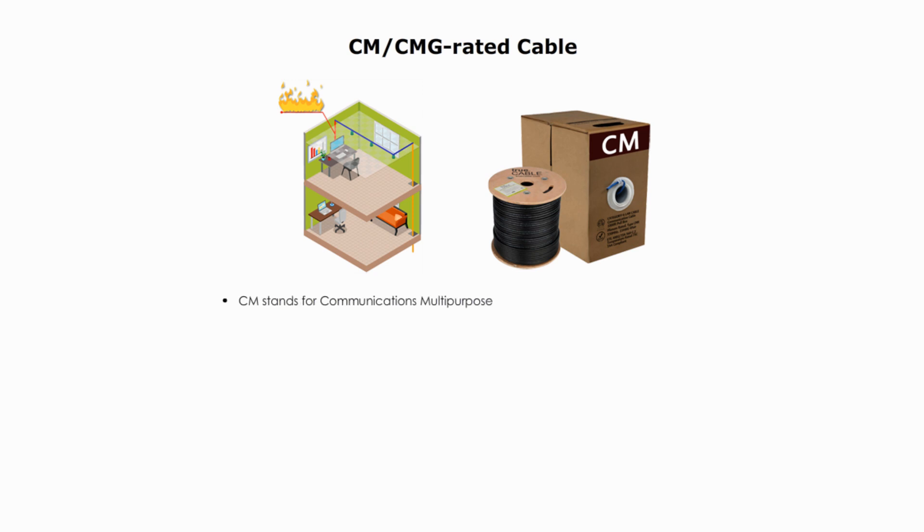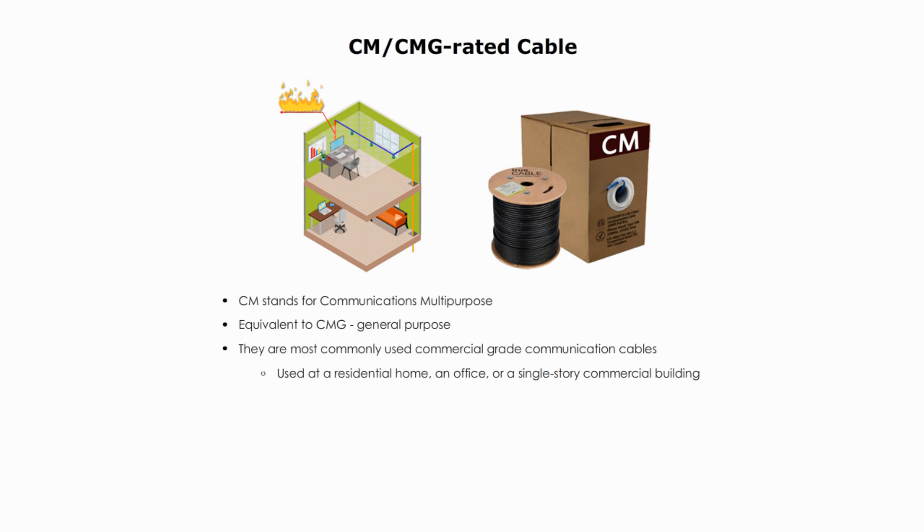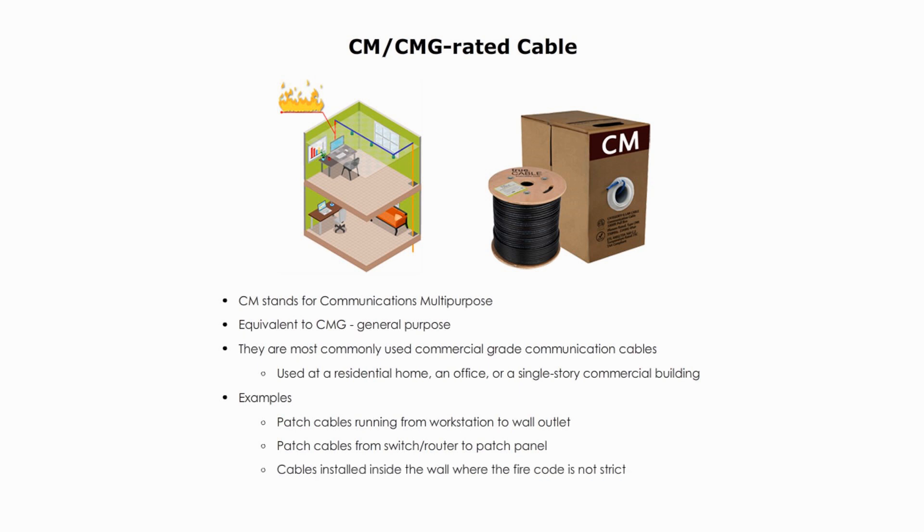CM stands for Communications Multipurpose. It is equivalent to CMG, for general purpose. These are the most commonly used commercial-grade communication cables. They are used in residential homes, offices, or single-story commercial buildings. Examples include patch cables running from the workstation to the wall outlet, patch cables from a switch or router to a patch panel, or cables installed inside the wall where the fire code is not strict. They can emit toxic smoke and fumes when caught in fire.